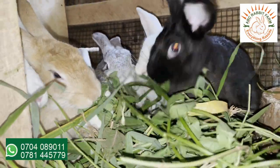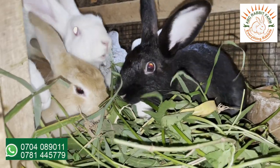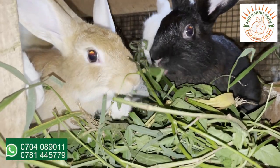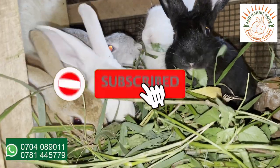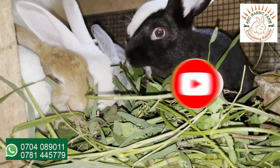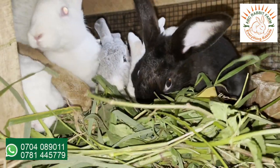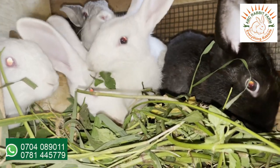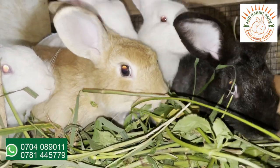Hello guys, welcome back to the channel. In today's video we'll be sharing with you the free weeds which you can feed to your rabbits. If you can get some free weeds to feed to your rabbits, you cut your cost of production. By doing that you realize more income coming from your rabbit area. So in today's video we'll focus on the free weeds which you can pick from your backyard, from your gardens and feed to your rabbits.